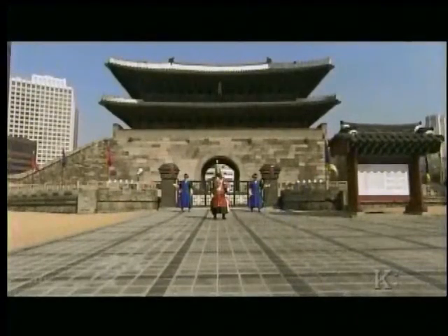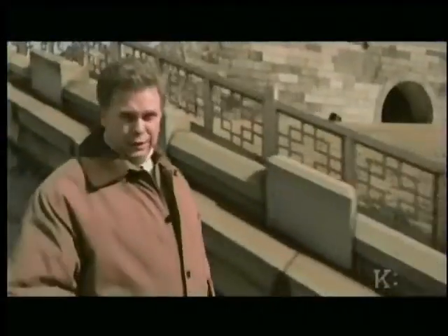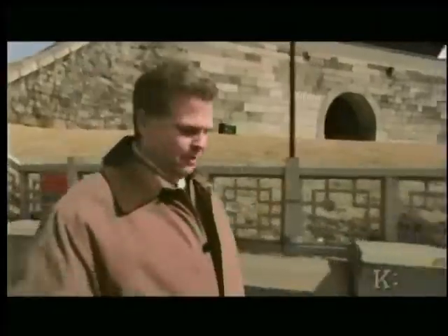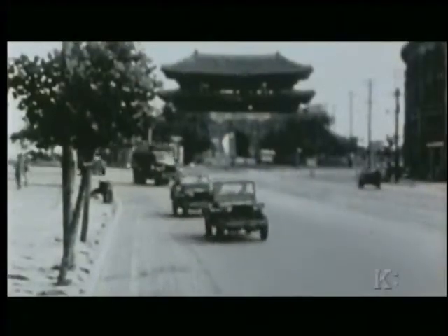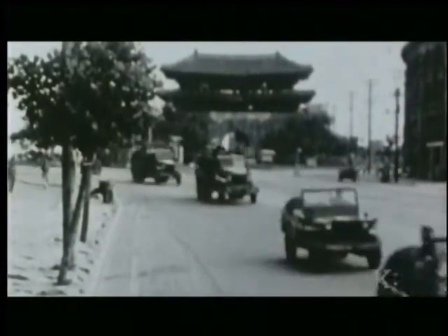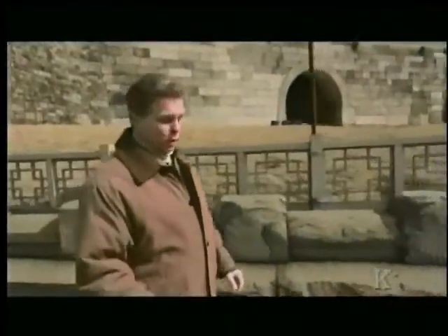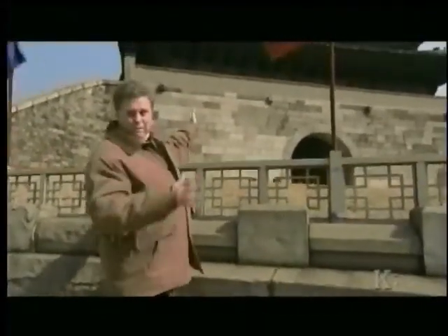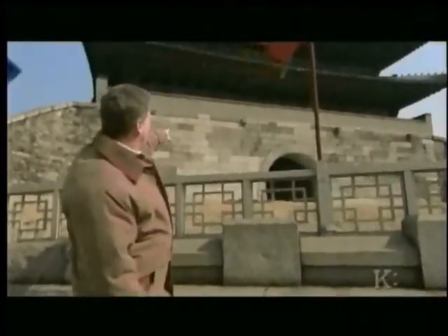This is the South Gate, and it's one of the few buildings that remains from ancient Korea — and even one of the few buildings that remains from the Korea of the 1950s. One of the problems in retracing the steps of the Korean War is so much has changed that only a few buildings still remain. This is a 14th-century Asian-type pagoda, and you can actually see the bullet holes from the occupation of Seoul in 1950 by North Korean forces.